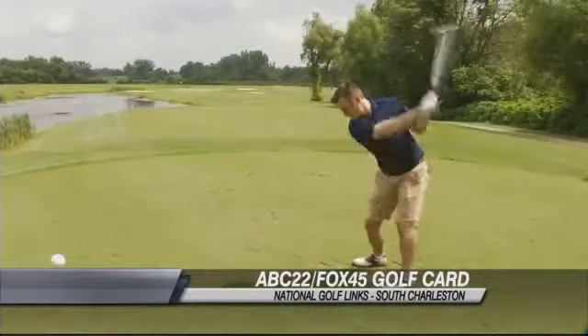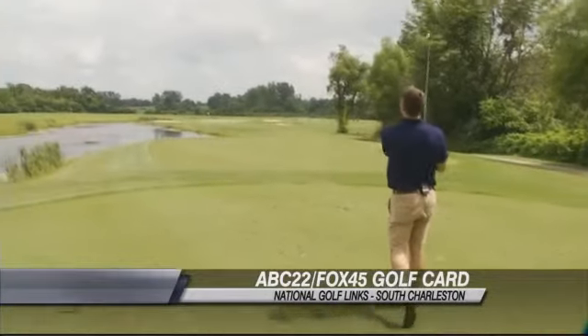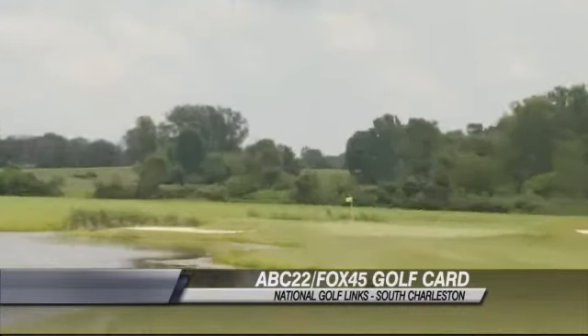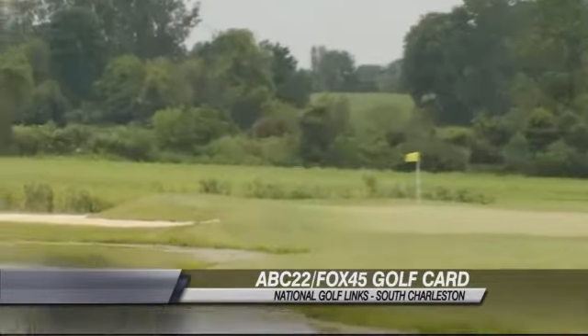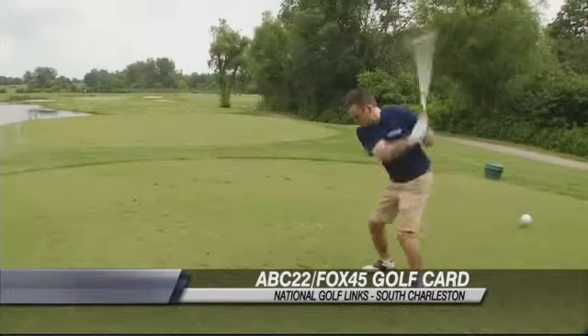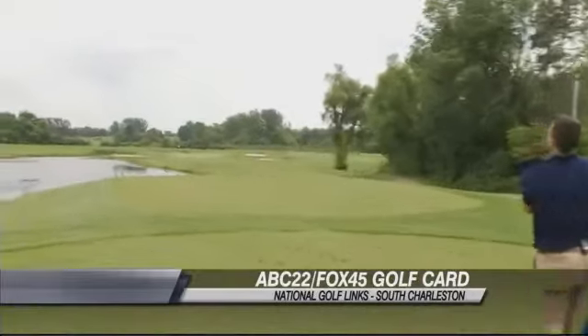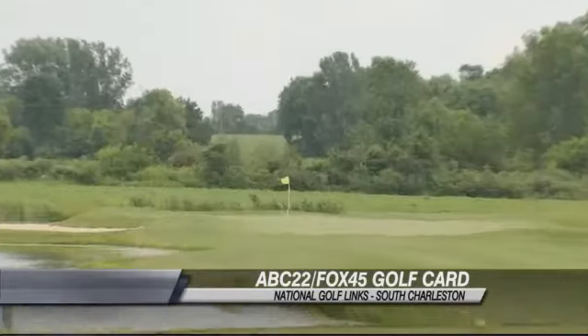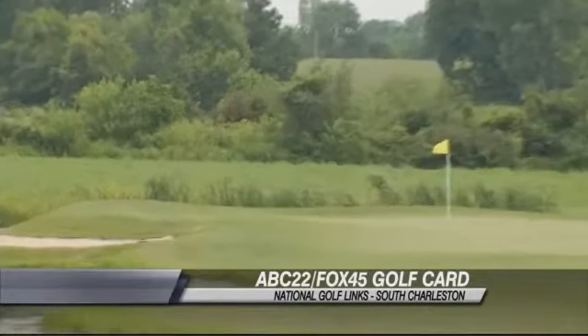There's the shot attempt — hang on right, hang on right. Oh, there's the splash landing. That felt good. There it is — the ball is all over the hole, coming down on the left.